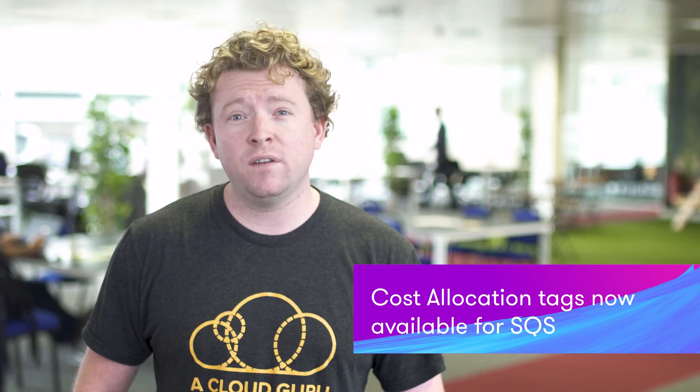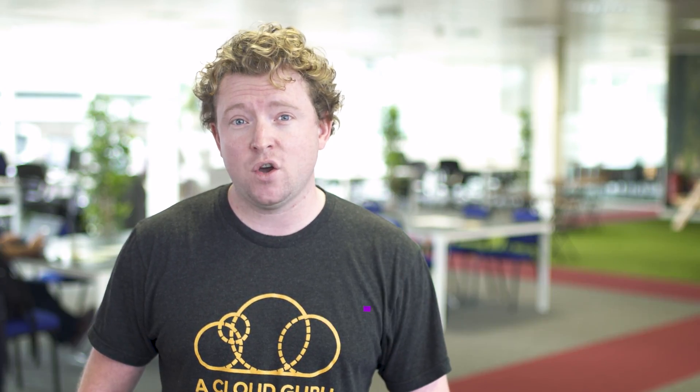Cost allocation tags for SQS are now supported. You've long had the ability to tag AWS resources to see cost breakdowns on a per-tag basis. However, not all AWS resources have always supported this, and AWS has steadily been adding tag support to services such as Lambda, DynamoDB, and EBS. This week, SQS has been added to the list. You can now add tags to individual SQS queues, which helps you track which department or person in the organization is using what queue and what it's costing your business.